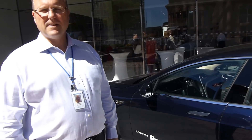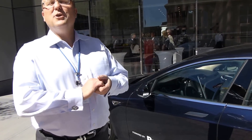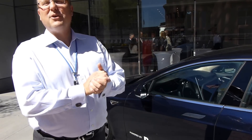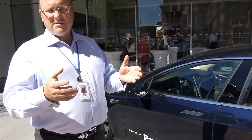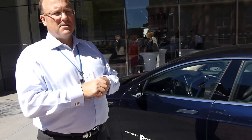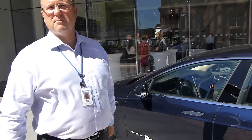What kind of range are you seeing out of it? Well, it's an enjoyable car to drive — enjoyable to drive fast. If you drive it at normal speeds, you can probably get in the neighborhood of 250 to 300 miles. The advertised distance is 300 miles by Tesla, and we're seeing somewhere in the neighborhood of between 230 and 250 miles.